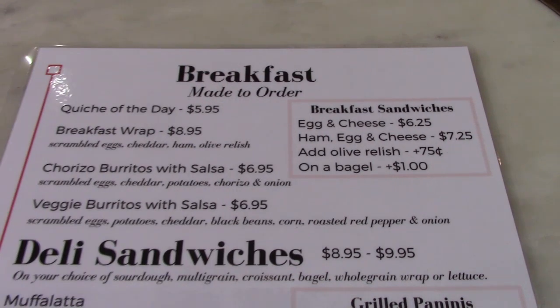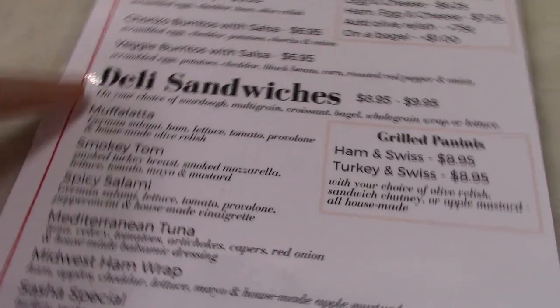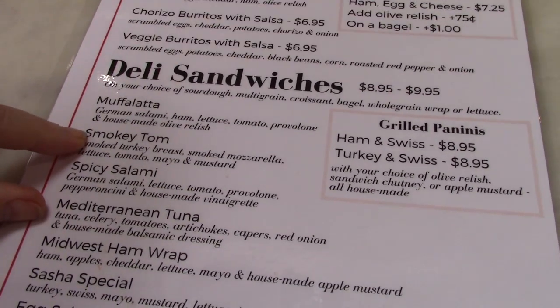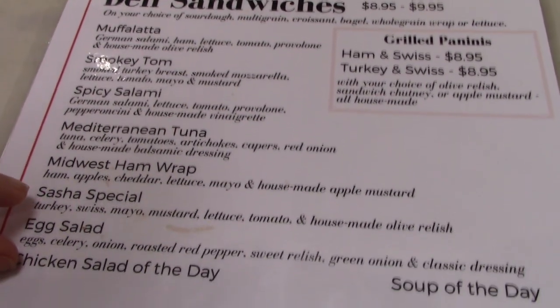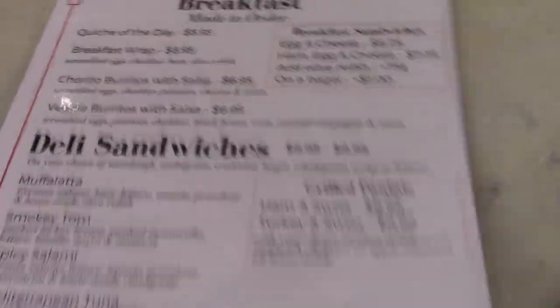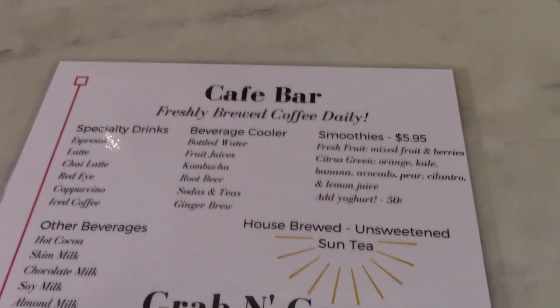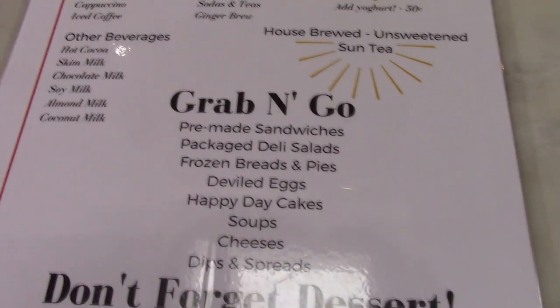Okay, here we are at Froelich's and here's the menu. They do breakfast sandwiches and deli sandwiches. Matt got a smoked tom on sourdough and I got a Sasha special on sourdough. They have soups, and on the back they have a cafe bar with stuff you can come in and get.